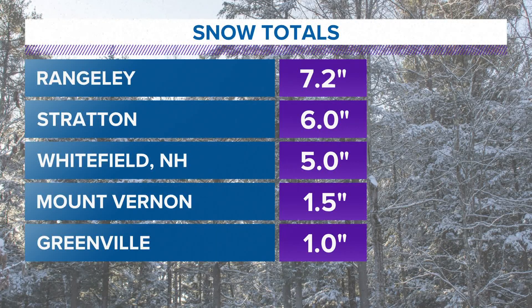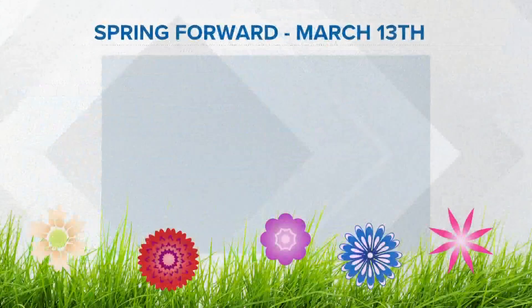I didn't get to see the exact location, but Whitefield's older report was 5 inches. Stratton, Maine came in at 6 inches. Mount Vernon had one and a half inches, Greenville with one inch, and that last bit of snow is moving through right now.